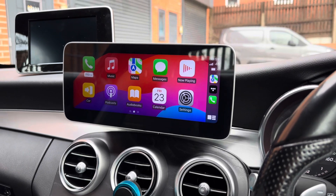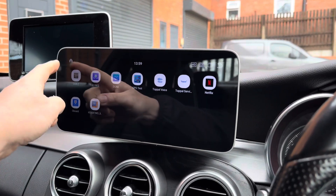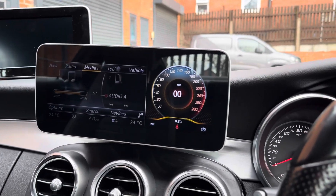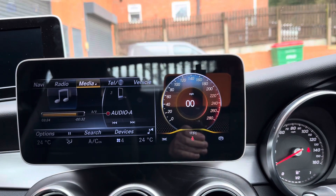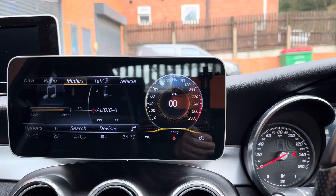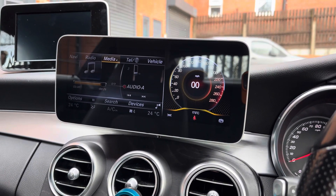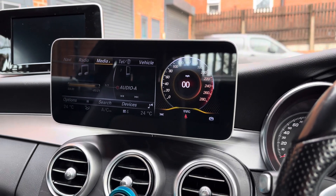We can just go straight back out of park and it goes back into the screen here. If you want to go back into the original Mercedes screen, we're back into there. There are various other display options you can have — the rev counters, and so on — obviously for watching movies as well.